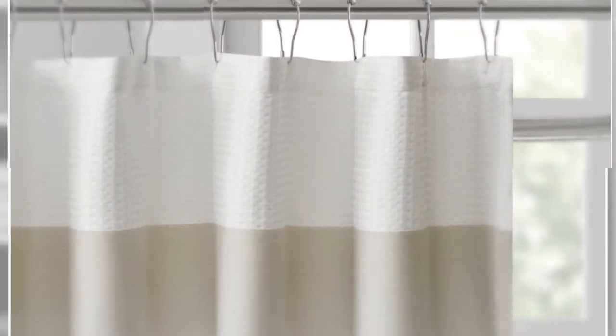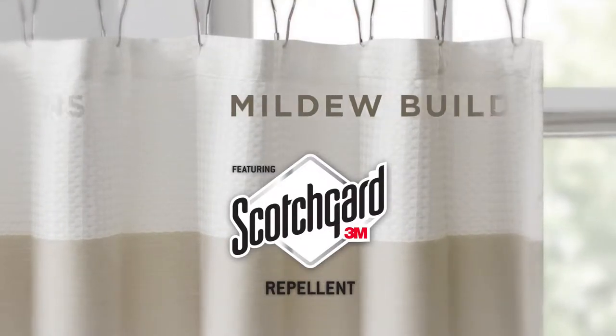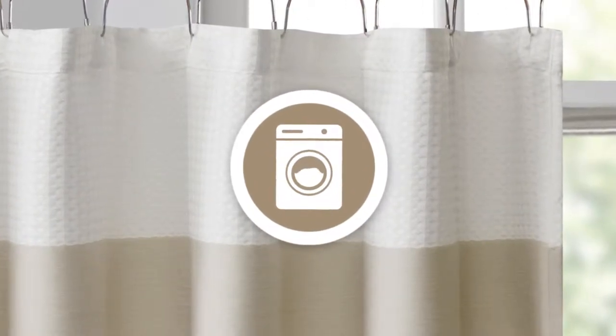The curtain is treated with 3M Scotchgard water repellent, which helps prevent stains, reduces mildew buildup, and keeps the curtain looking newer longer. It is also machine washable, which makes cleaning even easier.